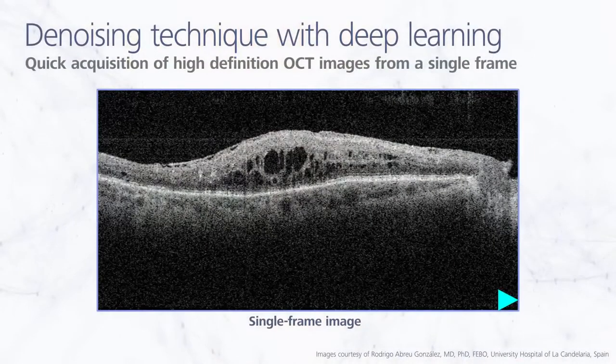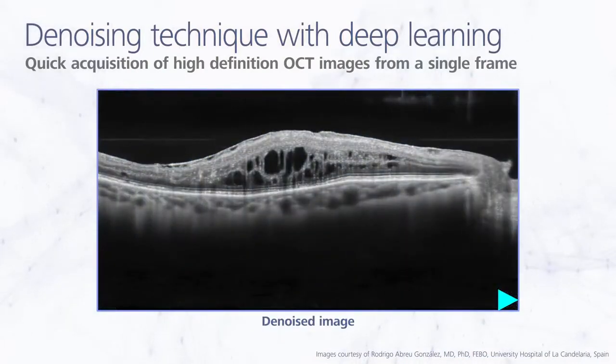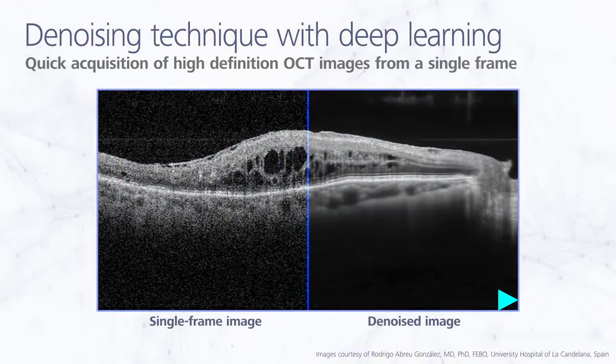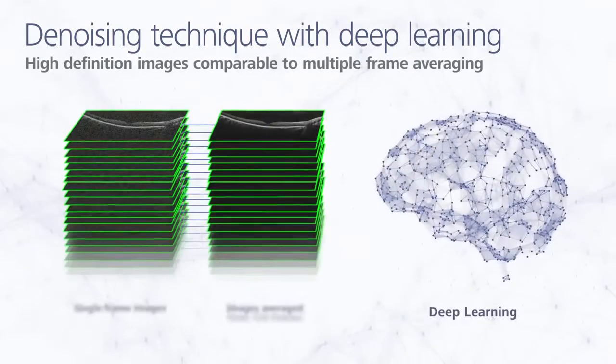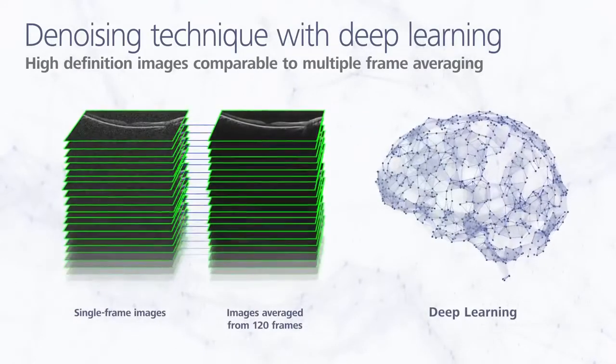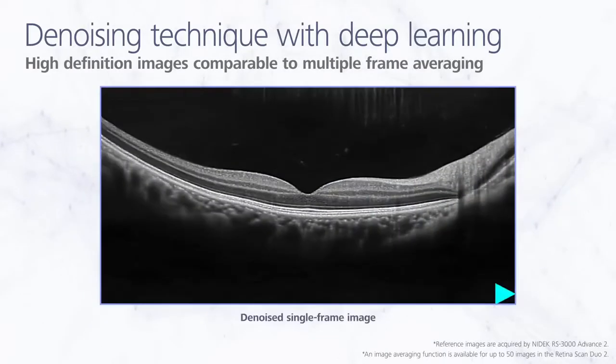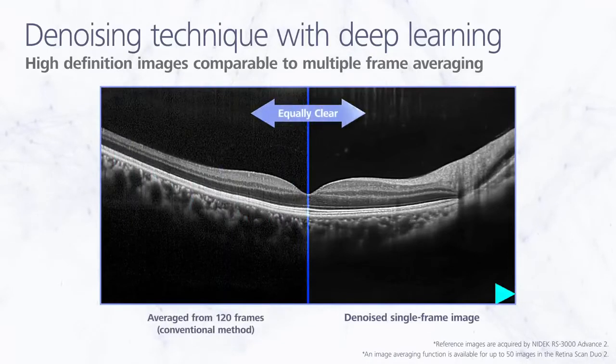B-Scan denoising uses deep learning technology to automatically denoise the image displayed on the Navis EX Viewer once B-Scan acquisition is complete. The deep learning denoising system was trained on a large dataset of images averaged from 120 frames, and it produces high-definition images comparable to the multiple-frame averaging technique.